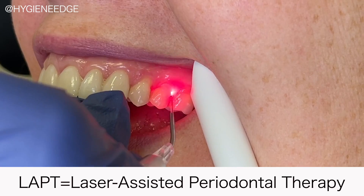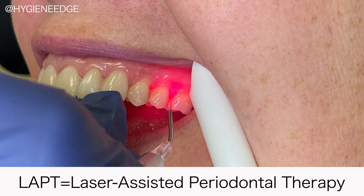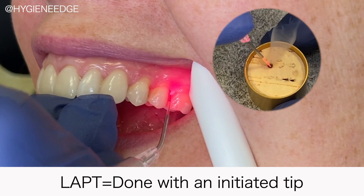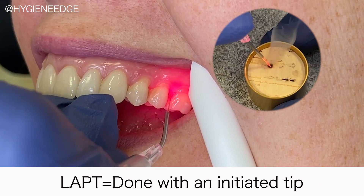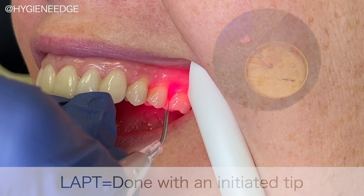You can do laser bacterial reduction to reduce microbes pre-procedurally, or after gingivitis therapy to promote hemostasis. Following periodontal therapy, you can do LAPT to remove bacteria that is embedded into the gingival wall, and when the bacteria is gone, healing can then begin.